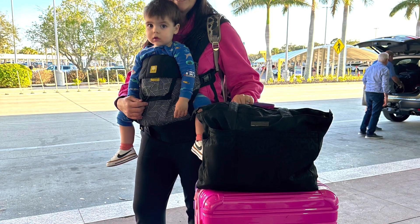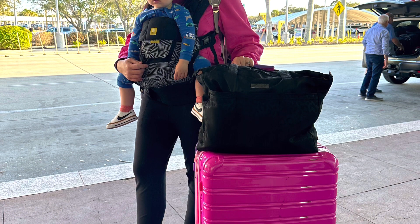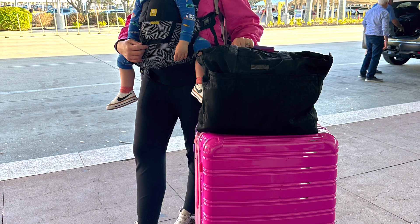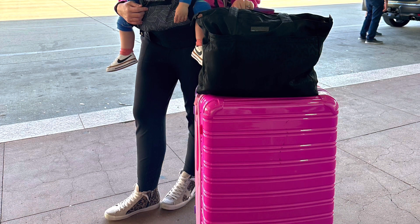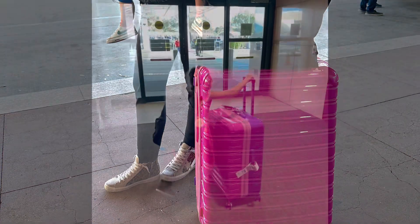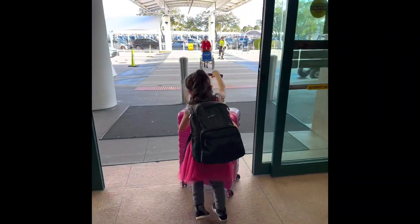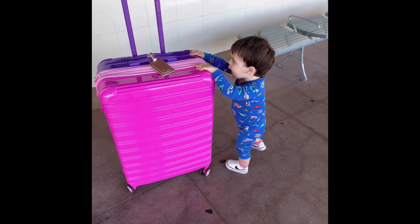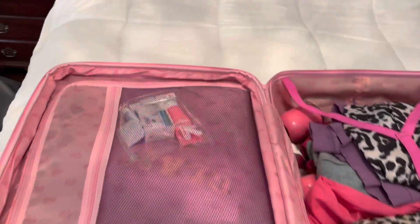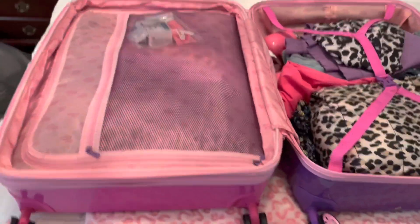Hey guys, today I'm sharing the iFly luggage packing video — I did an overview for this and I'll leave it down below. I absolutely loved it and the color really stood out at the airport. You can see my daughter, who is five, loved pushing it, and my son who is one also loved pushing it around while we were waiting for my father-in-law to pick us up. Here's how I had my suitcase packed.